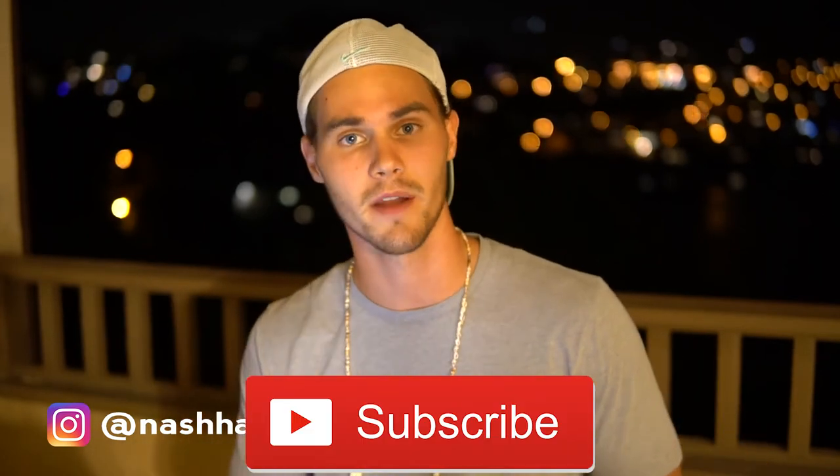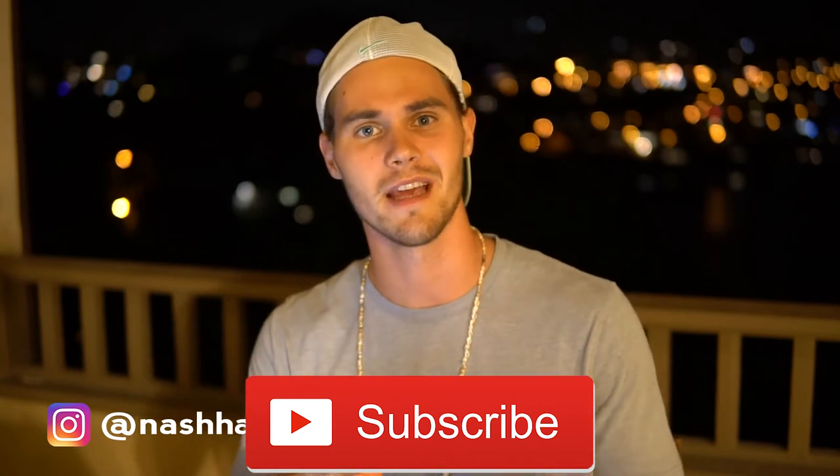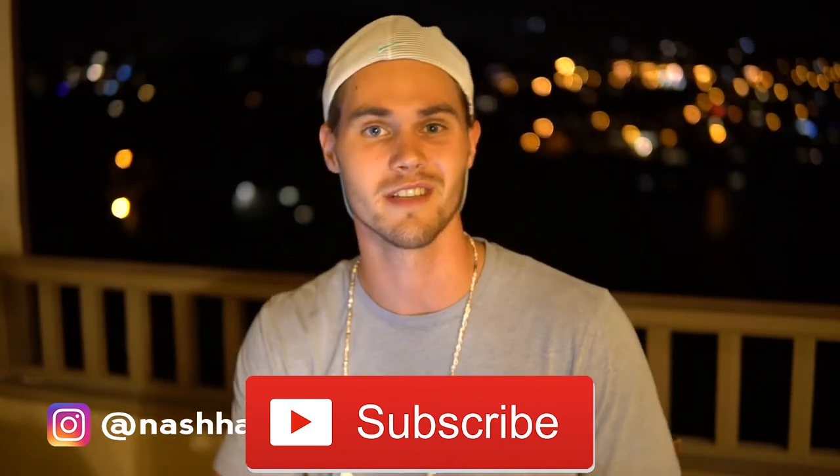So before we jump into this video, go ahead and hit the subscribe button and also hit the like button. Let me know that you like this stuff and also hit the notification bell — that'll keep you up to date with everything that I do because I'm dropping new videos every single day. They're all free, and let's jump in.